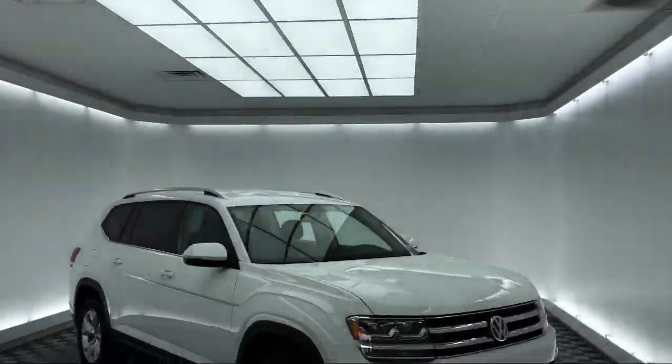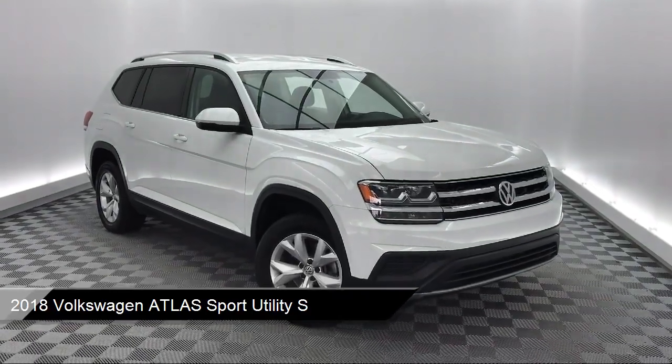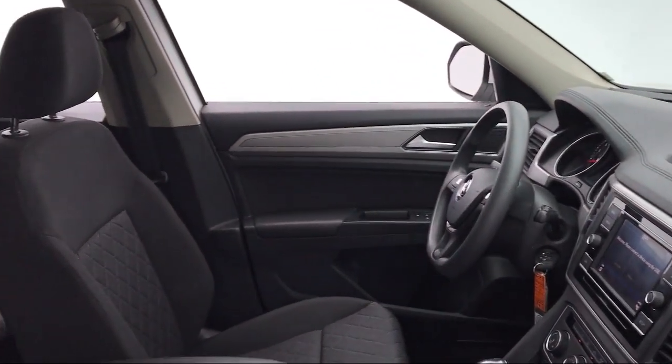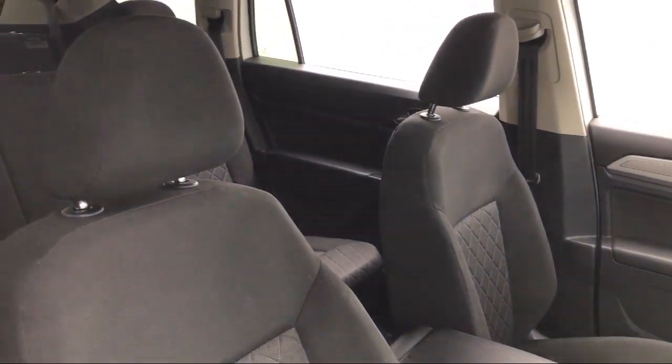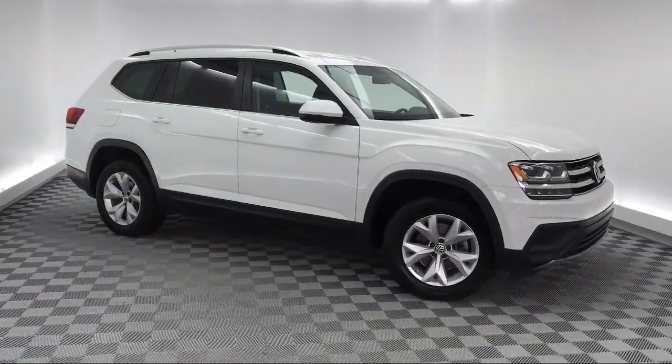It comes equipped with alloy wheels, steering wheel controls, rear spoiler, third row seating, rear view camera, roof rack, keyless entry, electronic stability control, tire pressure monitoring system, air conditioning, and has less than 30,000 miles on the odometer.